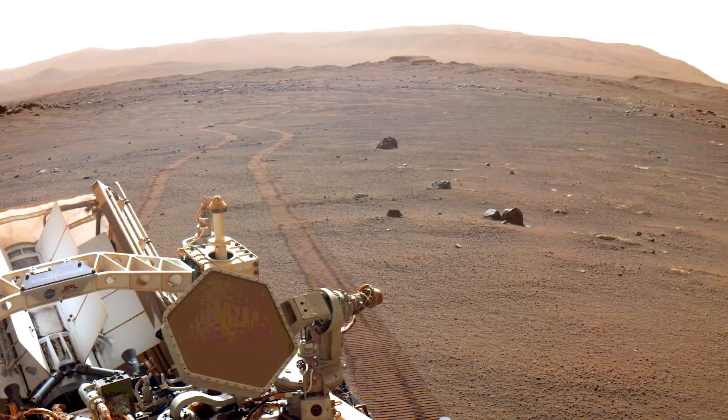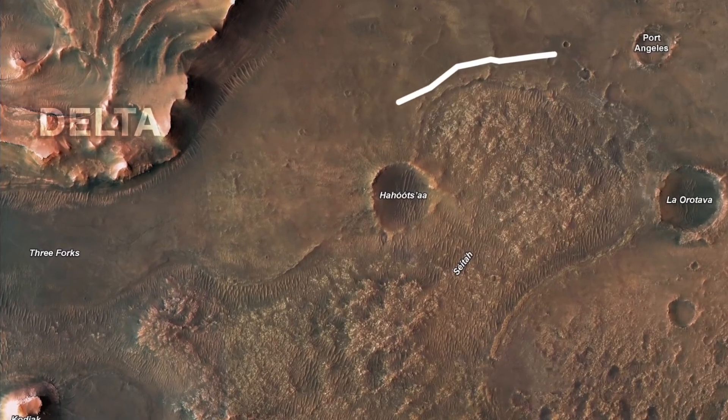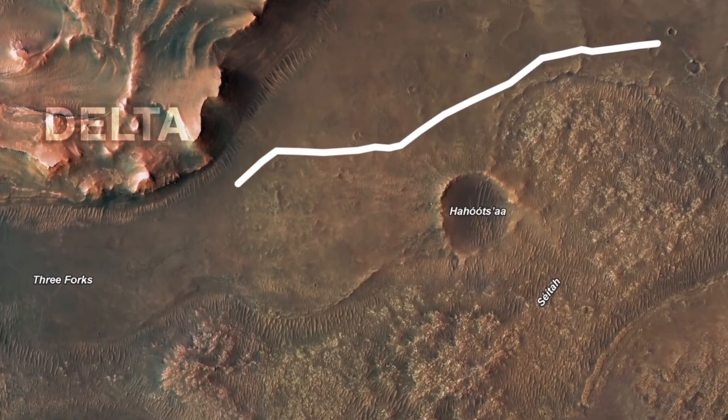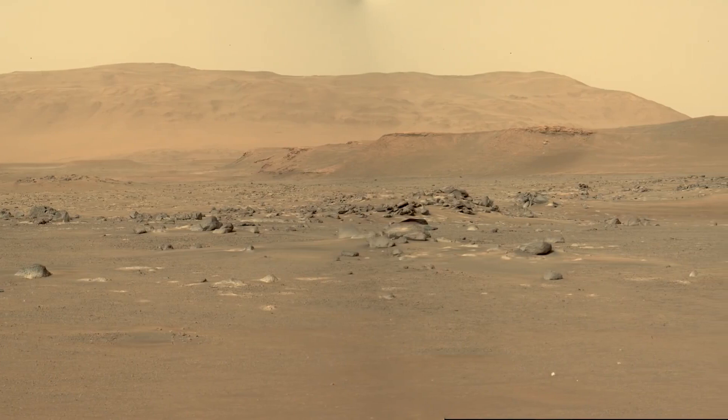Perseverance's self-driving ability is very important to this mission. It allows us to get to the Jezero River Delta as fast as possible, and that gives the science team as much time there to study the rocks and collect samples for future return to Earth.